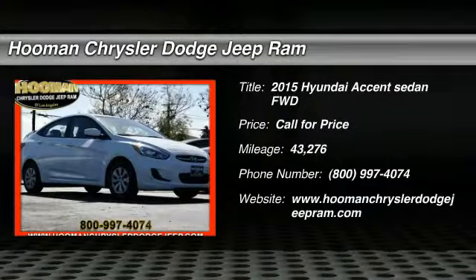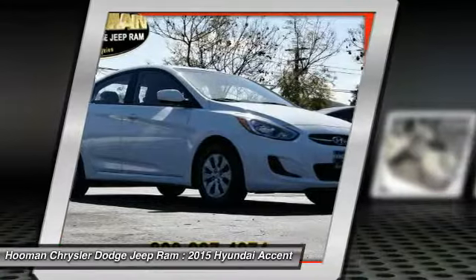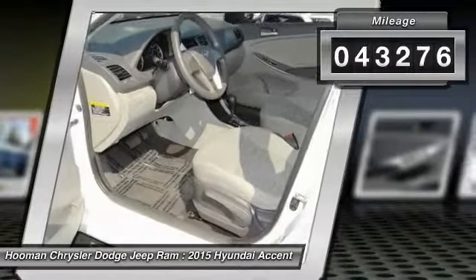Take a ride in the 2015 Accent. Designed to keep you moving and leave boredom behind, the Hyundai Accent is affordable, fuel efficient and safe — a winning combination. This vehicle has less than 45,000 miles.